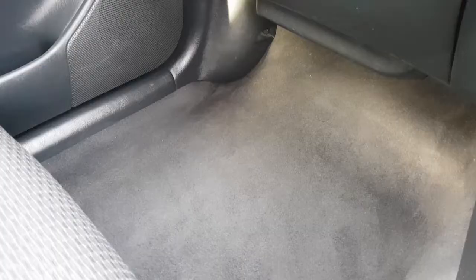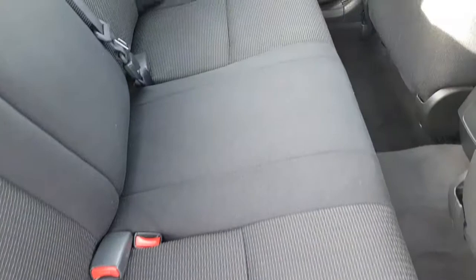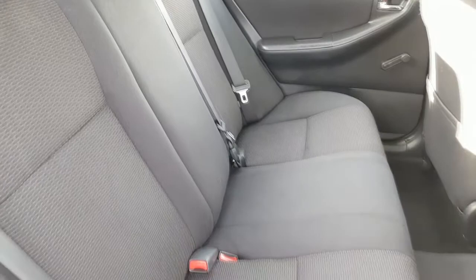The footwell on the passenger side is all nice and clean, as is the passenger seat. In the rear it's equally as clean — in fact I'd suggest the rear seats have been hardly used at all. You have Isofix fittings on the two outer seats and three three-point safety belts.